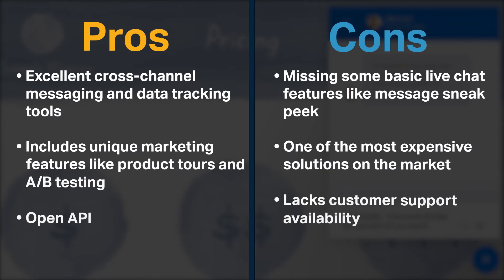Intercom offers excellent cross-channel messaging and data tracking tools. It includes unique marketing features like product tours and A/B testing, and you can build custom apps for Intercom Messenger using its open API. On the other hand, Intercom is missing some basic live chat features like message sneak peek, and it is one of the most expensive solutions on the market with limited customer support availability.